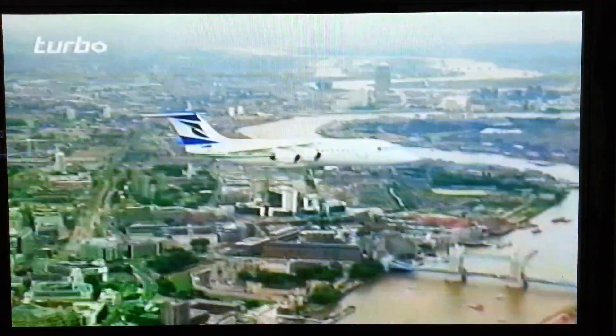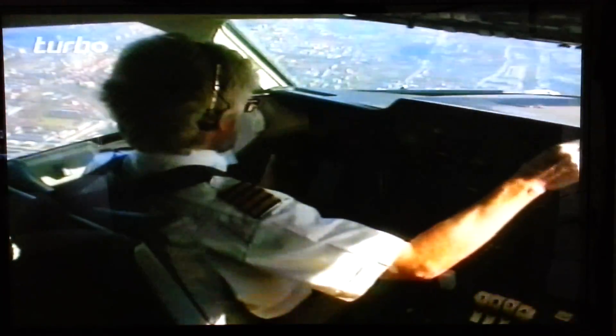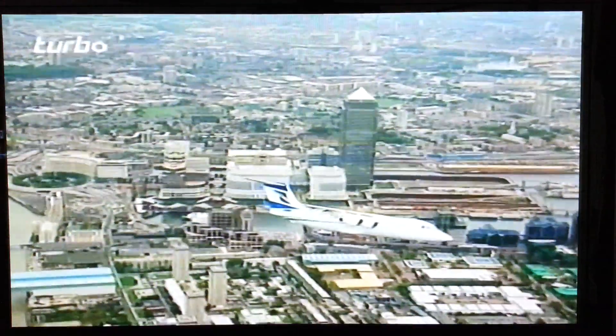This jet airliner is about to do something unique — land on a tiny airstrip in the centre of a city. We're about to fly the remarkable BAE 146.